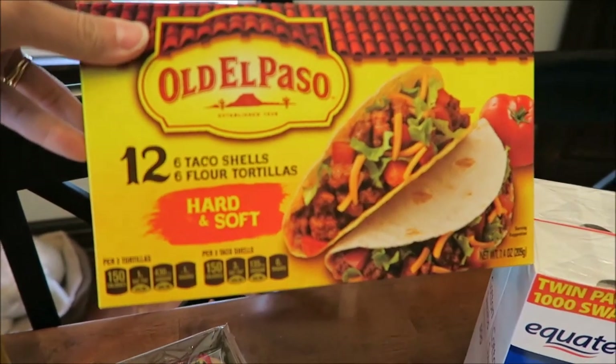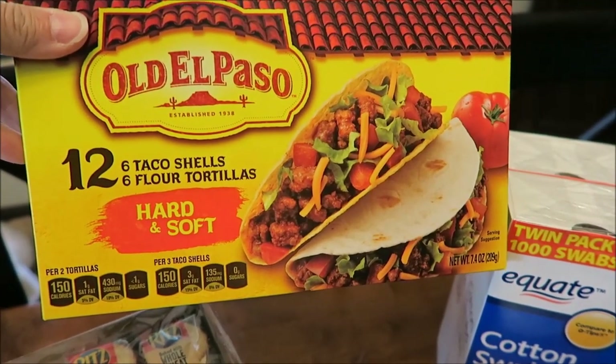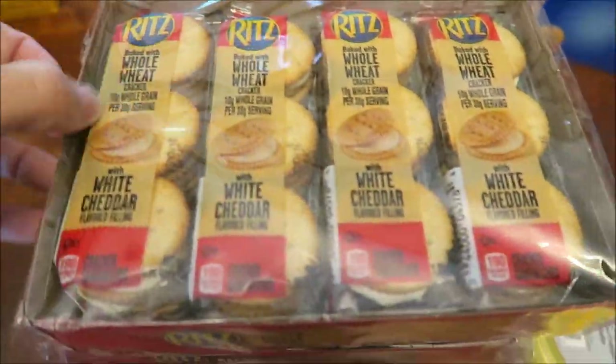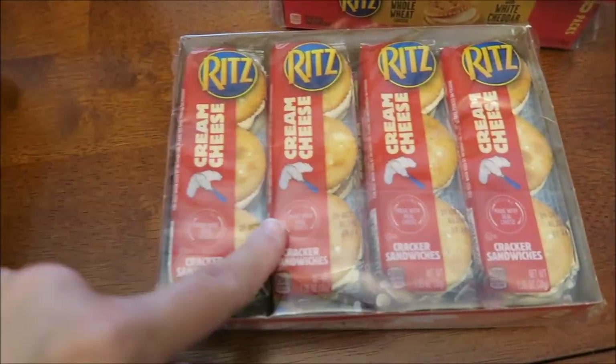We bought an Old El Paso kit — it doesn't have any sauce in it because we have our own sauce, but Kevin likes the soft shells and I like the hard shells. And then we bought three of these Ritz crackers: Ritz baked with whole wheat, Ritz with bacon, and Ritz with cream cheese.